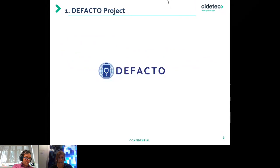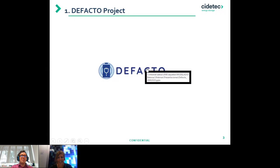Starting with the De Facto project — here we have 13 partners all around Europe, with CDETEC Energy Storage coordinating the LC-BAT6-funded project called De Facto. Partners include CEA, Ferth, DLR, Fraunhofer, SCI Group, UNE, Le Clanchet, E-Mobility, EU Brownspite, UPM Polytécnica, ADE, and Sustainable Innovation. The duration of the project is 42 months — it started last January and will continue until the middle of 2023 — and the total funding was around 6 million euros.